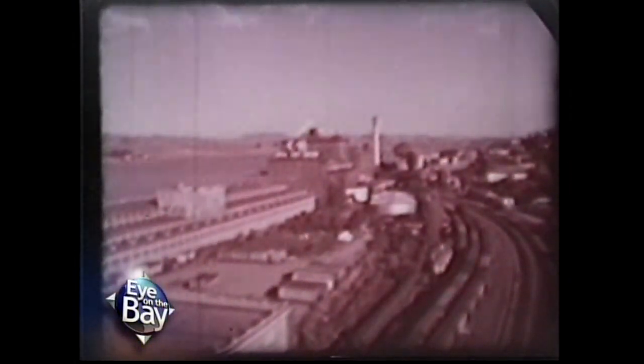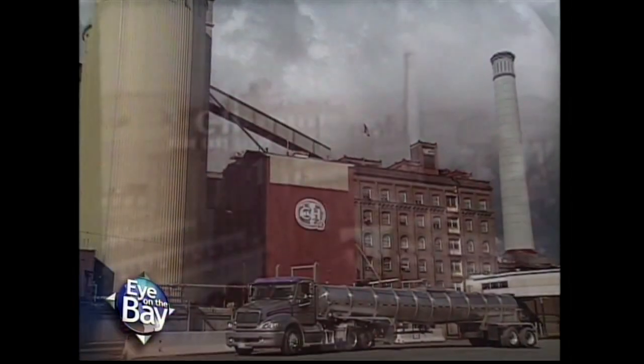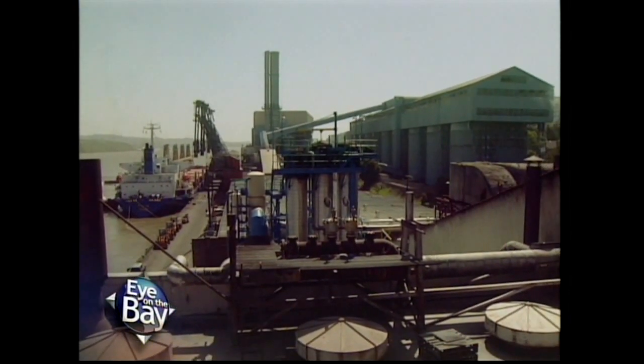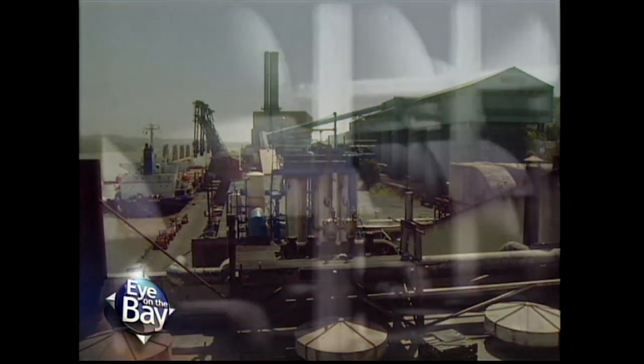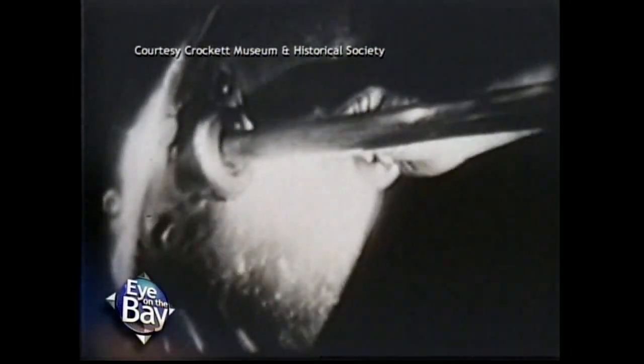The raw sugar is carried to the world's largest sugar refinery at Crockett, California. This refinery is devoted entirely to the refining and packaging of Hawaiian cane sugar. The C&H sugar refinery is celebrating 100 years of sweet service — they boiled their first strike of sugar here in Crockett, California on March the 10th of 1906.